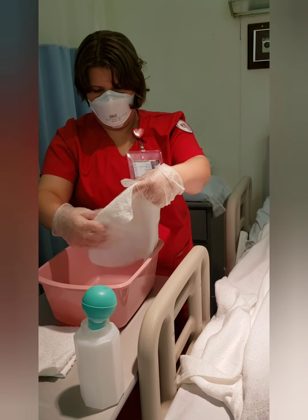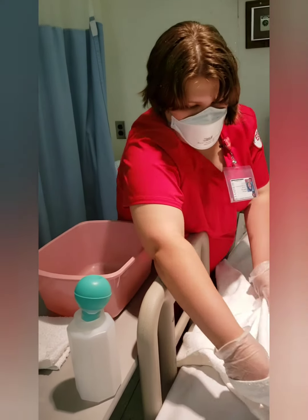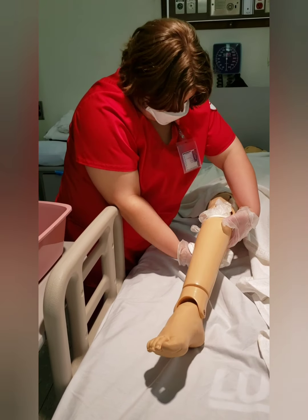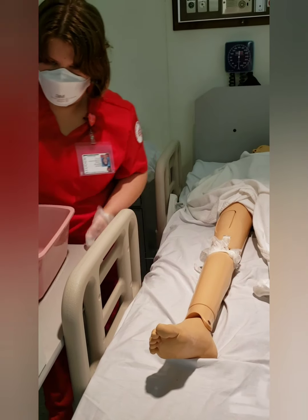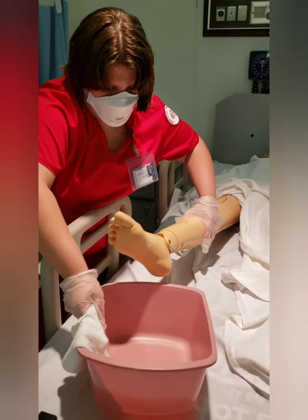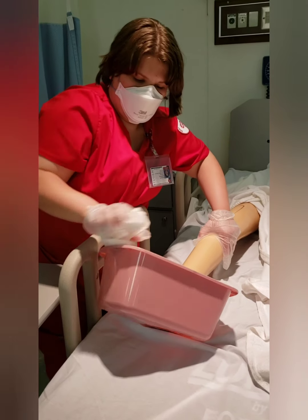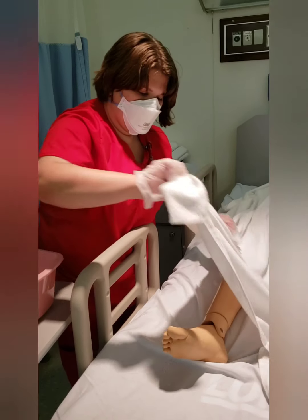We're going to get some more soap and water and wash each leg. Now we're going to wash the foot — we're going to lift the table a little bit and put the foot into the basin. We'll get between the toes and clean the toenails. Now that we're done with that, I'm going to go around to the other side and do the other leg.